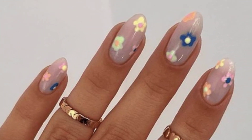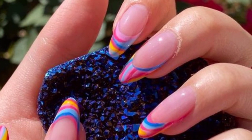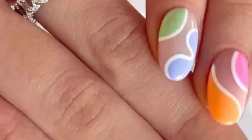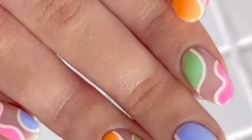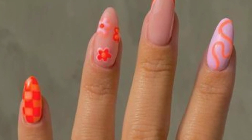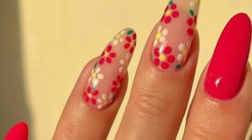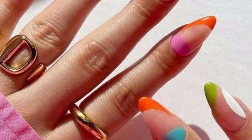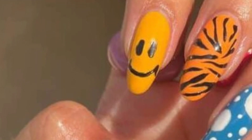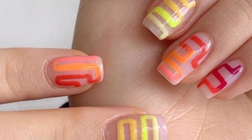Summer is a great time to experiment with fun and vibrant nail designs that reflect the season's energy and colors. Here are some popular summer nail designs and ideas: bright and bold colors, tropical and floral patterns, nautical designs, strawberries, tie-dye nails, and beige nail art.